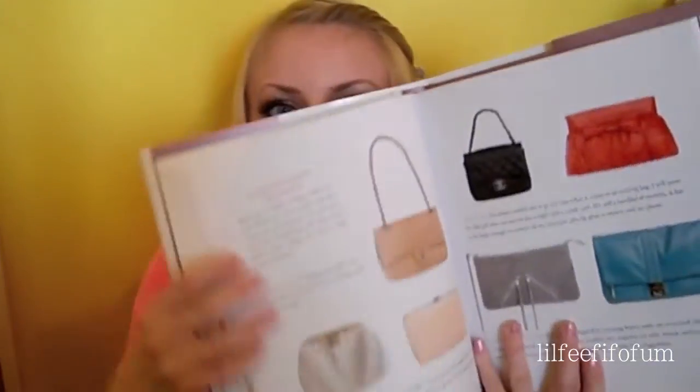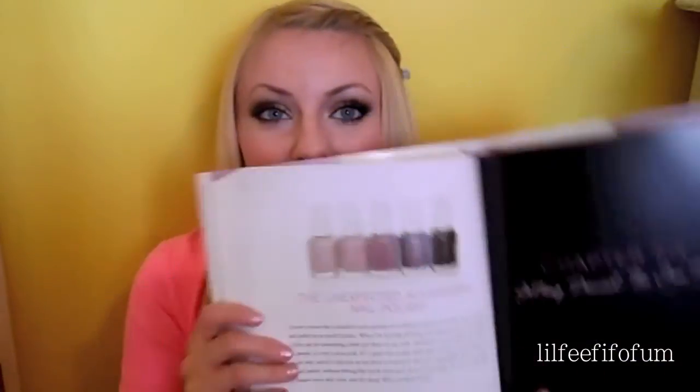She talks about different types of shoes. She also talks about different handbags for different occasions and what type of bag looks good at what time. She talks about jewelry, dangly jewelry, layering jewelry, gloves, silky scarves, and of course nail polish.